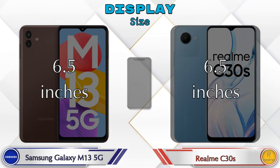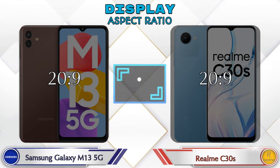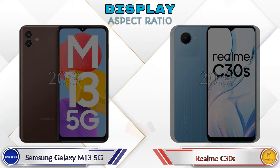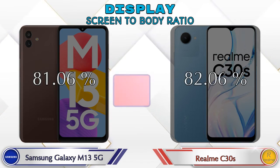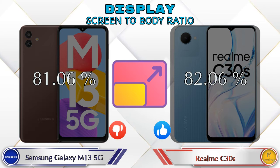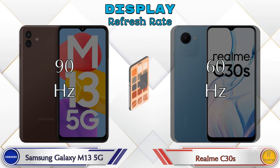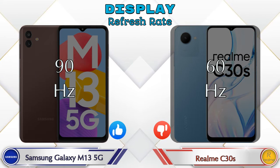Both phones have the same display size of 6.5 inches. Aspect ratio is the same in both phones at 20:9. Both phones have the same 720 by 1600 resolution. Screen-to-body ratio: Galaxy M13 5G has 81.06% while C30s is 82.06%. Refresh rate in Galaxy M13 5G is 90Hz and C30s is at 60Hz.